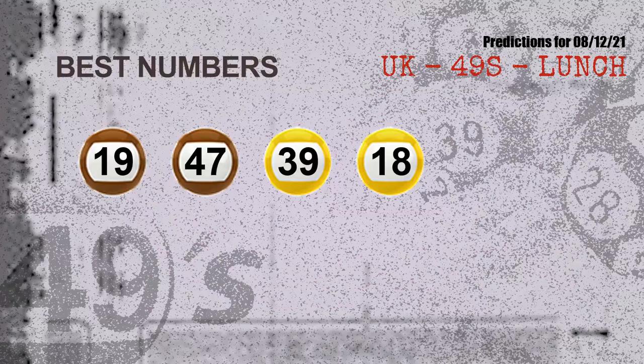Now the most exciting part of this video is coming. We find out some numbers with the best chance to win the next draw — they all match the following ones and colors. The best four numbers to win the next draw are 19, 47, 39, and 18.